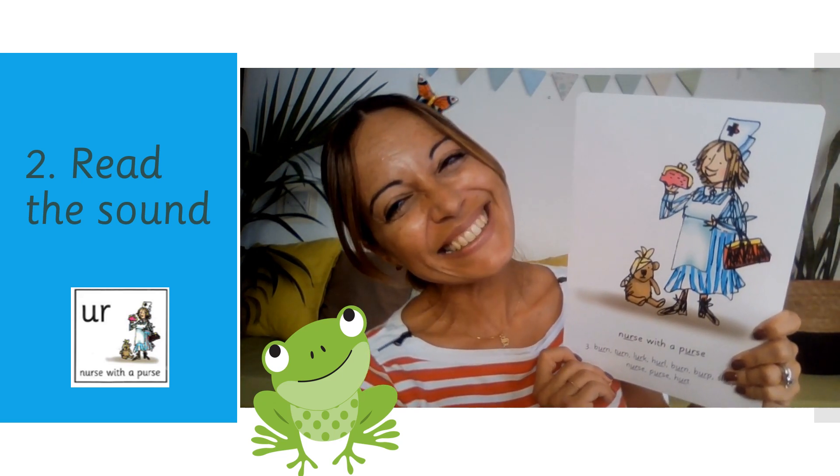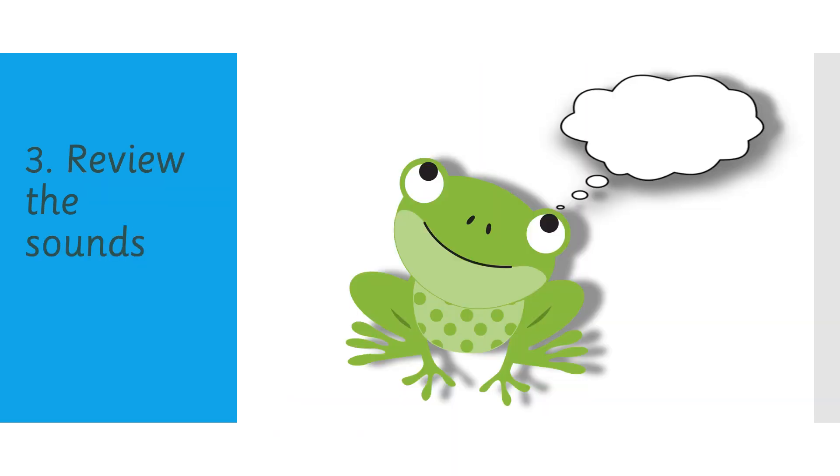Great job! It's time for another game. I'm now going to show you some sounds that you already know. Your mission is to say them as fast as you can. And when you spot today's sound, just say it a little bit louder. Ready to go? Off we go.